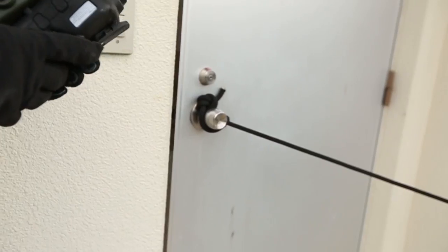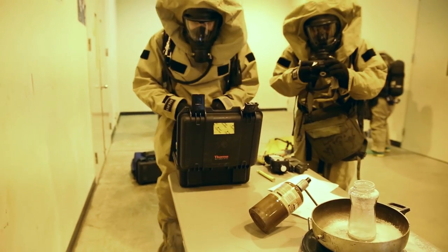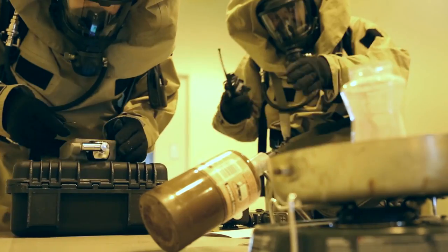We're checking the door to see if it's hot. Once we get inside, we do a 360 sweep of the room. We came back and sampled the powder and the two liquid jars.